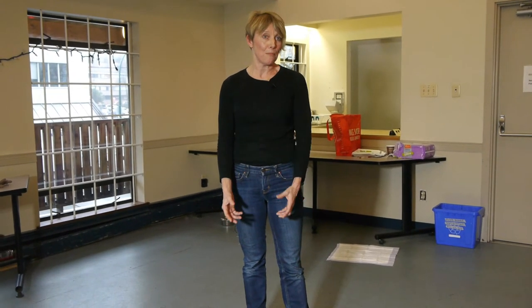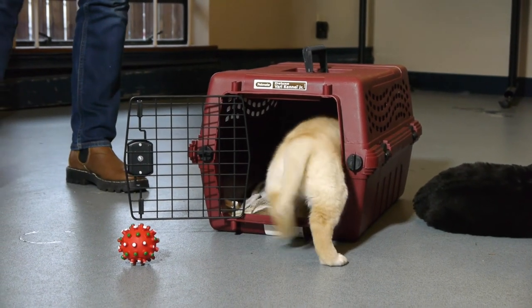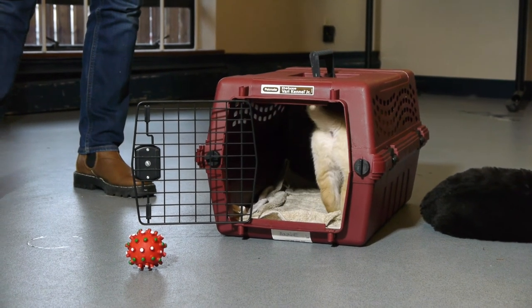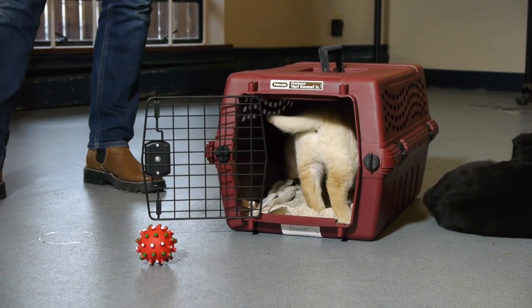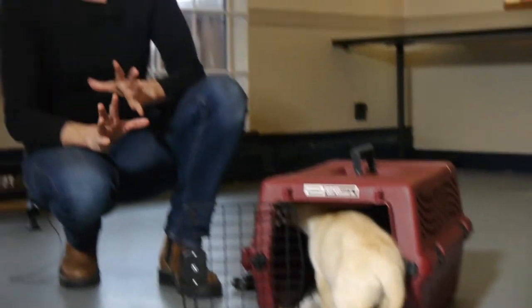Some puppies are okay in a crate, but if they're not, you don't want to throw them in it and have them afraid and freaking out. When you do leave them in a crate, you can leave them with a really nice stuffed Kong so that they're happy — it'll keep them occupied and they'll love it. The main thing is don't give your dog run of the house, because they're going to learn that your couch legs are really fun to chew on.